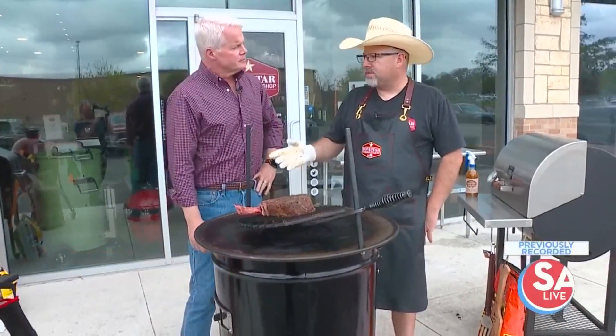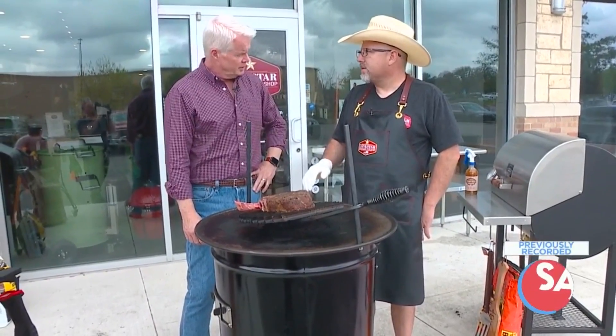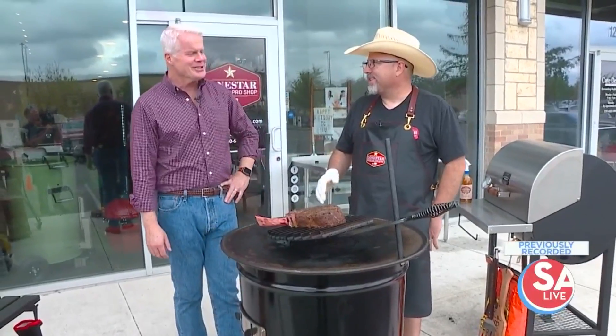Anybody who cooks on charcoal in the backyard can cook on this. Really? Yes, sir. It's just a little more fun than your normal charcoal grill. So it depends on how much fun they want to have while they're cooking.